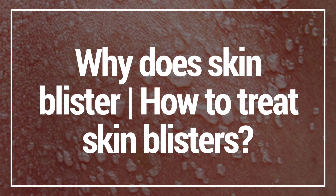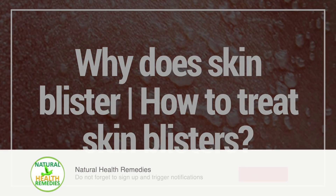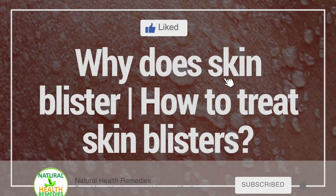I hope you've enjoyed this video on why blisters happen and how to treat skin blisters. If you have, please subscribe and don't forget to give it the thumbs up.